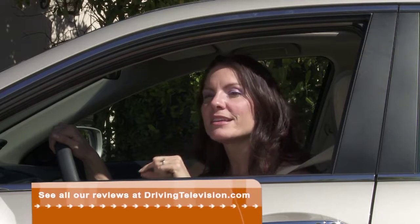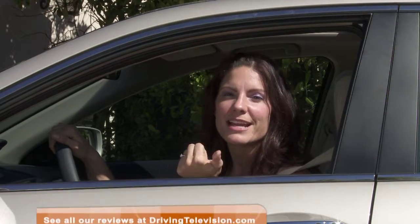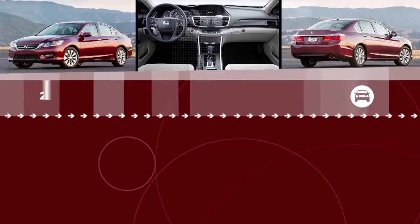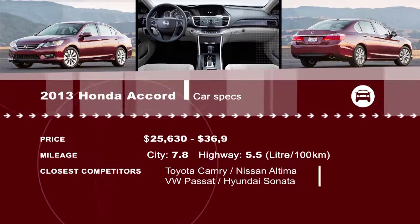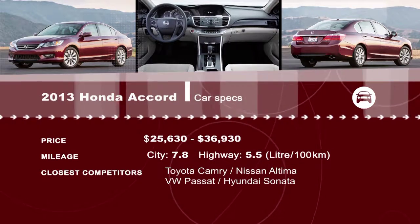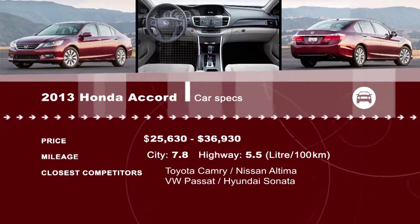The midsize segment has seen some exceptional vehicles in the last couple of years, especially with cars like the Hyundai Sonata and the Kia Optima sneaking into the limelight. I have a feeling that this new Accord, with its updated styling, new engine and transmission, will continue to be a Canadian favorite. For reviews of the latest models, visit drivingtv.com.